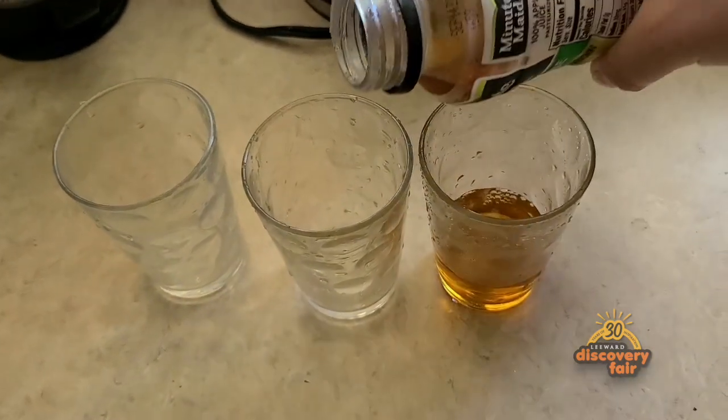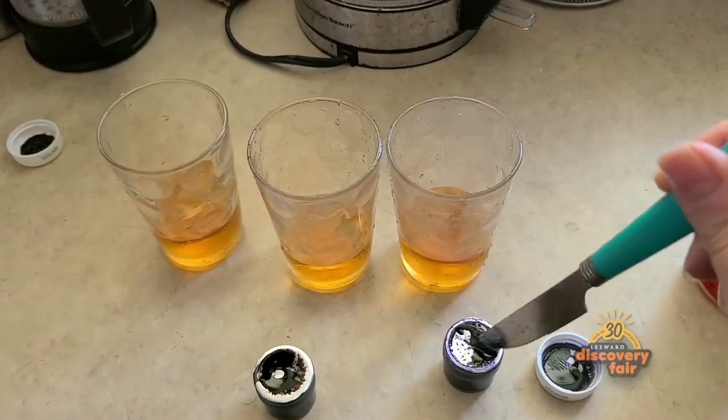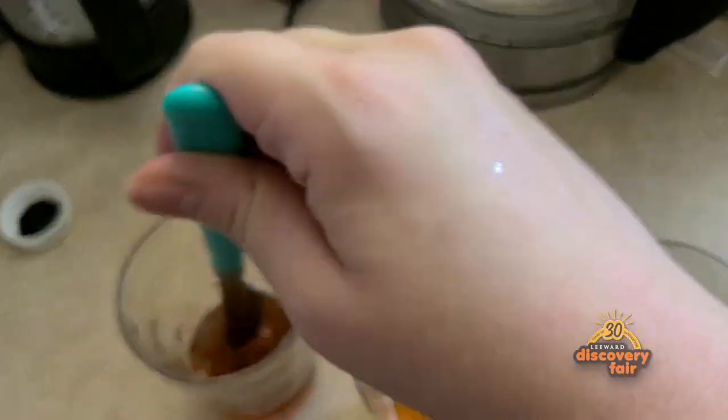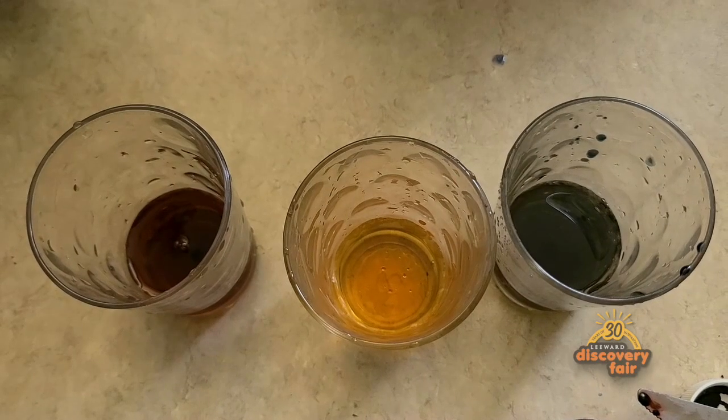To set up the next illusion, I'm going to take some apple juice and pour it evenly into three separate glasses. Now I'm going to put a little bit of purple food coloring in one and a little bit of red food coloring in the other. So now I have three different colors but the same juice — they're all apple juice, but one is purple, one looks like apple juice, and one is red. I have one more illusion for you, and it's a gustatory and olfactory illusion. That means mouth — what we taste — and smell. I'd like for you to plug your nose and taste each of them and guess which one is which flavor.